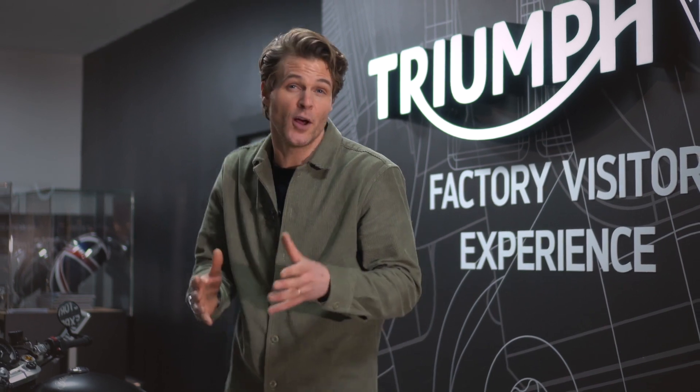Welcome to the Triumph Visitor Centre here in Hinkley in the UK. Today we're going to learn more about and reveal the exciting second phase of Project Triumph TE1, the future platform for electric powered motorcycles in the UK. Let's meet Triumph's Chief Product Officer, Steve Sargent.